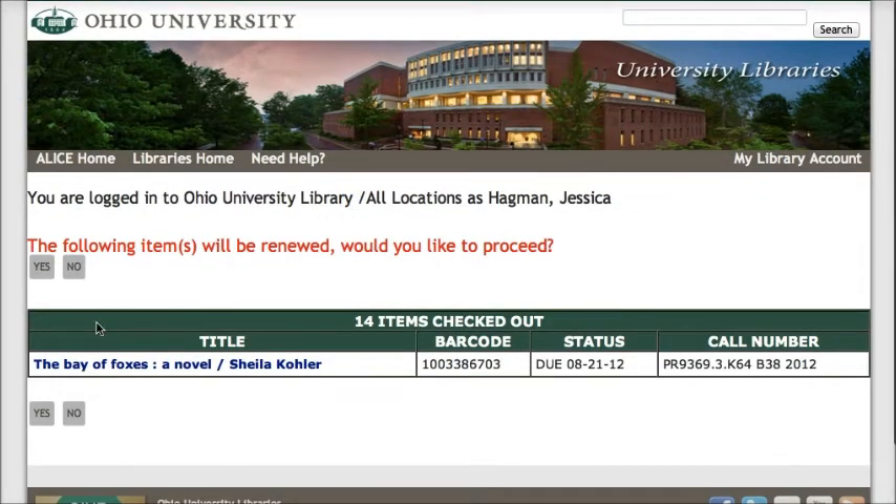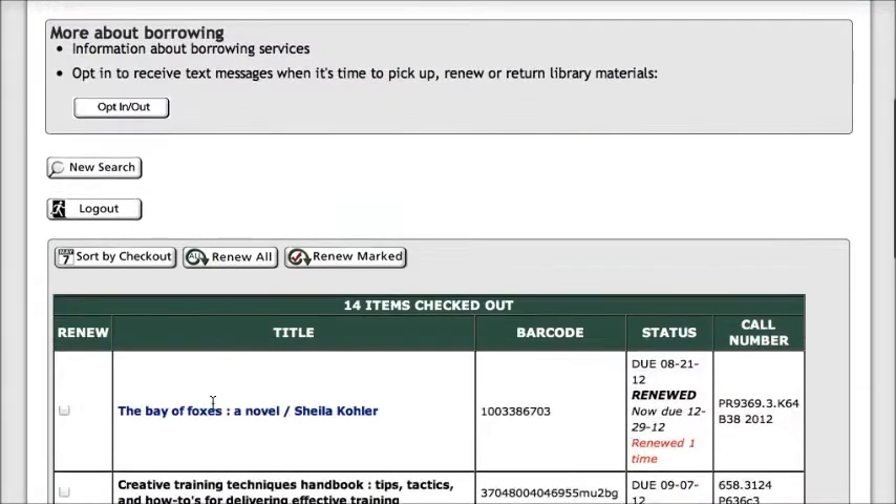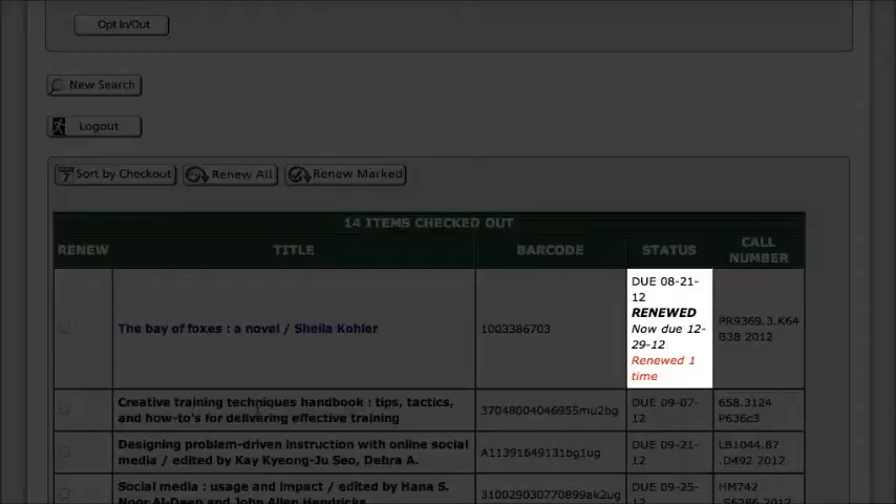And then confirm that I would like to renew this item by clicking Yes. Now if I scroll down, I will see that this item is now due on December 29th and it tells me that it's been renewed. If for some reason your item can't be renewed, you will also see that status listed here.